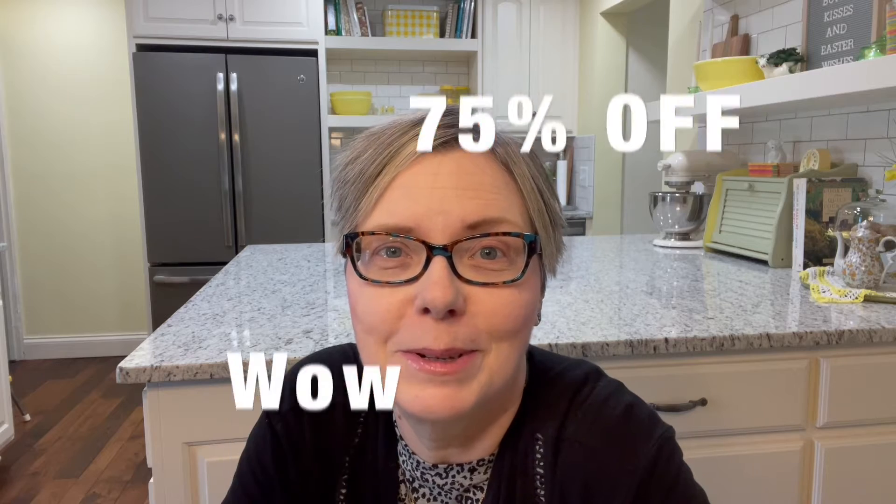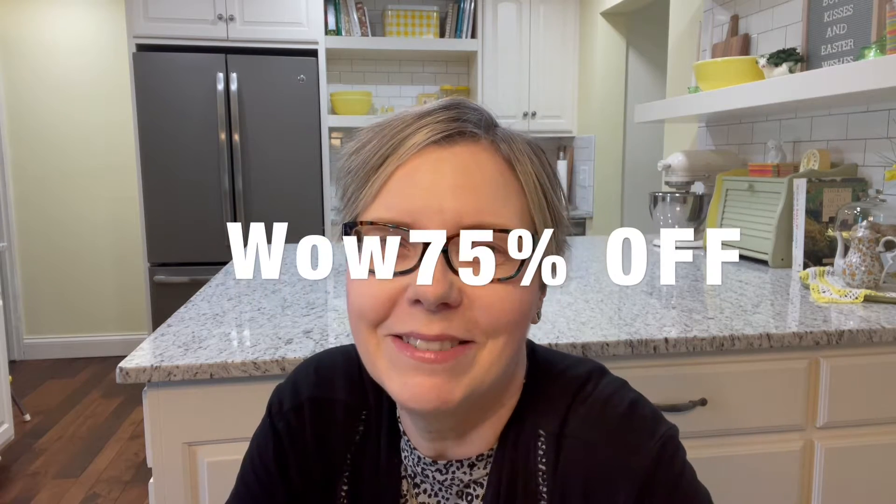Hello friends and welcome to my channel. My name is Carol and the name of my channel is My Blessed Nest. Today I have an estate sale haul for you. Do you love estate sale hauls as much as I do? I just can't get enough of them, especially on the last day of the sale when you get 75% off. Are you ready to see what I got? Let's get started.